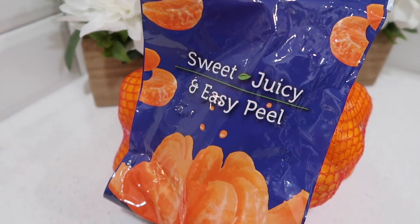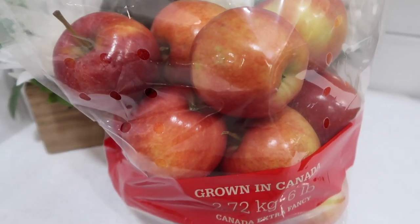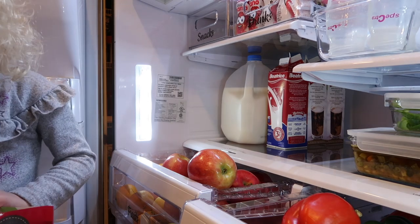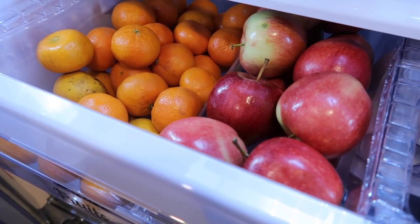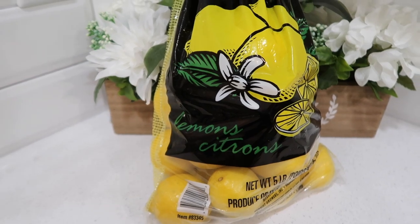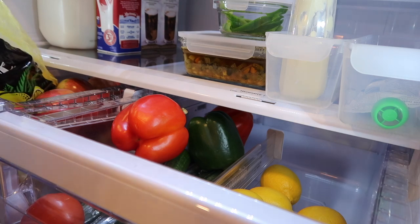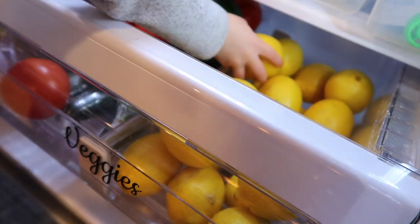We grabbed some clementines, which are really sweet and we like them. We also picked up a pack of Gala apples. These just get stored in the fruit pullout bin in our fridge — my daughter wanted to help with that too. To divide the oranges from the apples, I have these inter-design drawer dividers which work really well in our fridge. Both my husband and I like freshly squeezed lemon in our lemon water in the morning, so we picked up a pack of lemons from Costco as well.